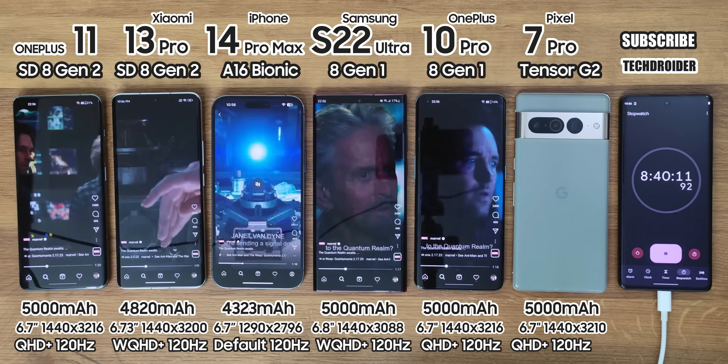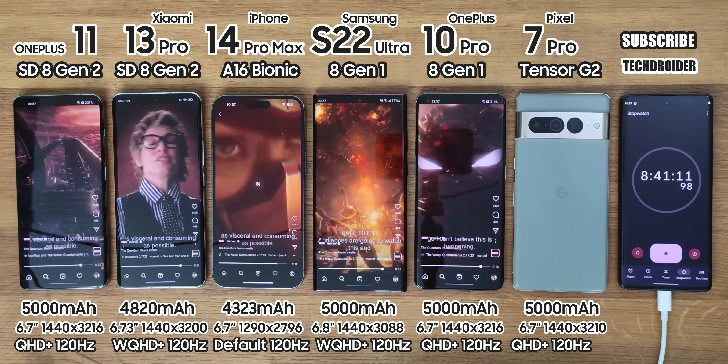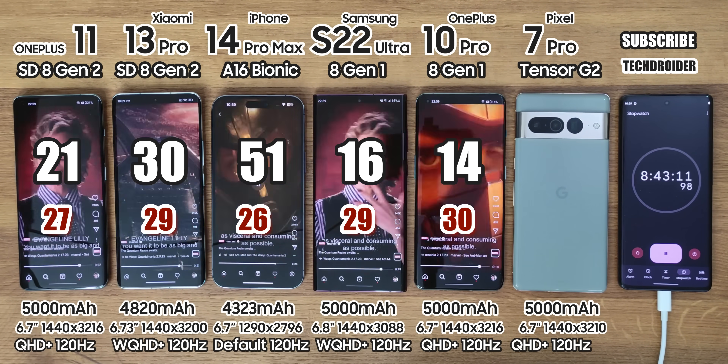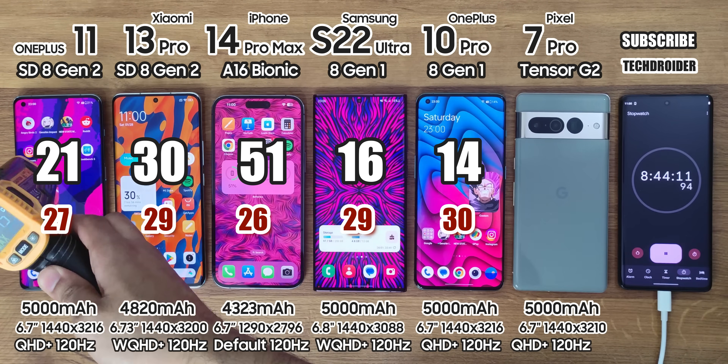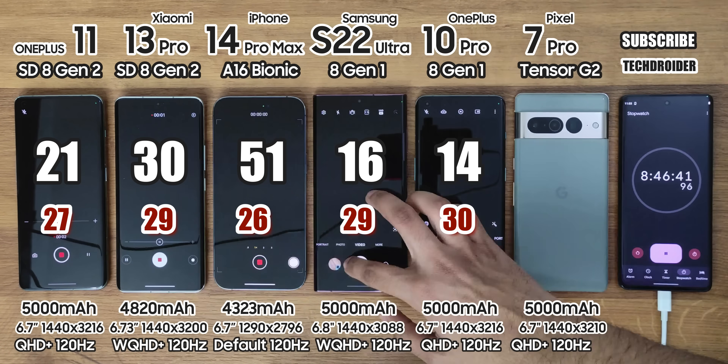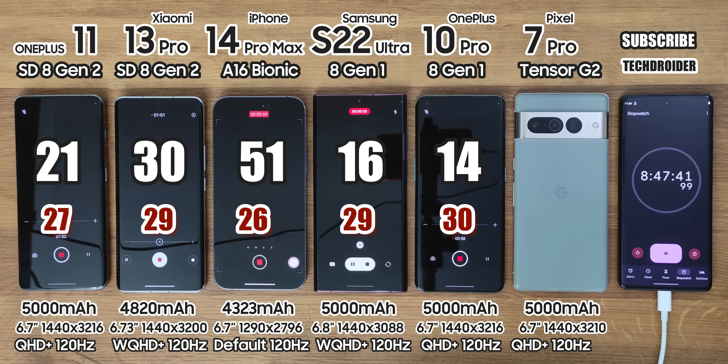After Instagram, battery left is 21%, 30%, 51%, 16%, and 14%. It is shocking to see the iPhone still having half its juice left. Xiaomi and OnePlus are closing the gap, and the Pixel 7 Pro is already down.